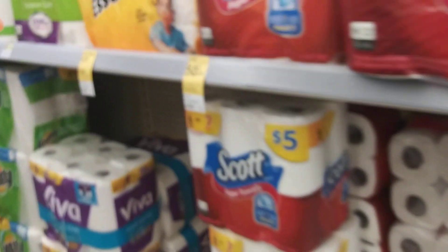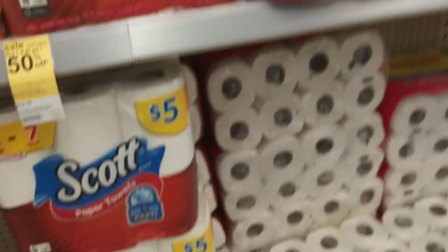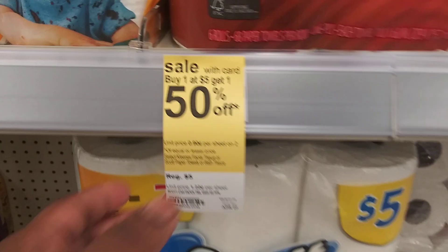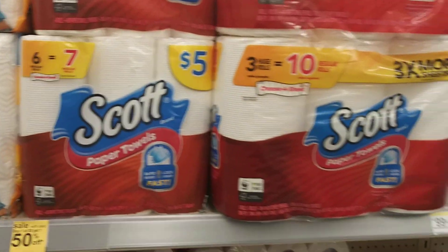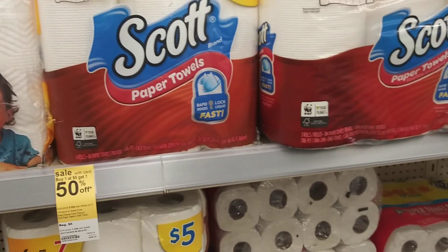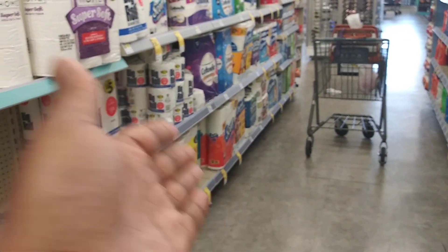I was going to do the Scott deal where you buy one Scott product — either paper towels or toilet paper — at $5, and buy one get one half off. So one at $5 and one at $2.50. You can buy two paper towels or two toilet papers, and I have $0.50-off paper coupons in the car.